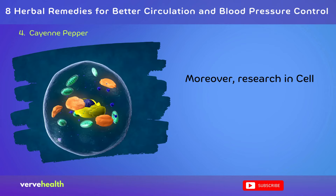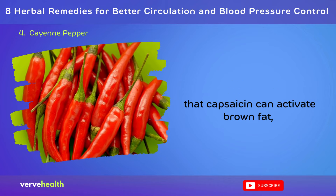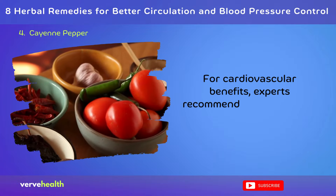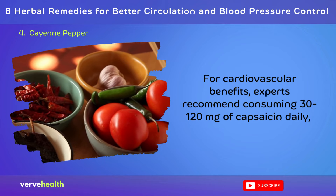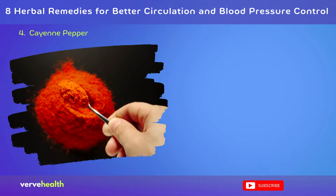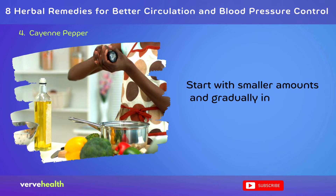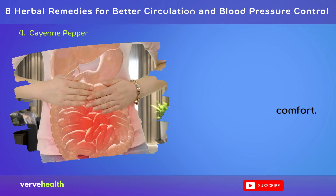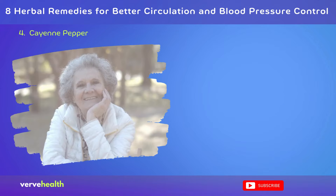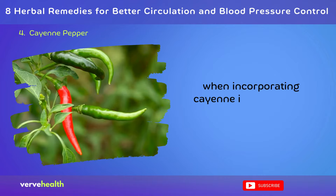Moreover, research in Cell Metabolism (2017) suggests that capsaicin can activate brown fat, which may help regulate blood pressure. For cardiovascular benefits, experts recommend consuming 30–120 mg of capsaicin daily, equivalent to about one-quarter to one teaspoon of cayenne powder. This can be taken in capsule form or added to foods and drinks. Start with smaller amounts and gradually increase to avoid digestive discomfort. While generally safe, those with digestive issues or on blood-thinning medications should be aware of potential interactions.